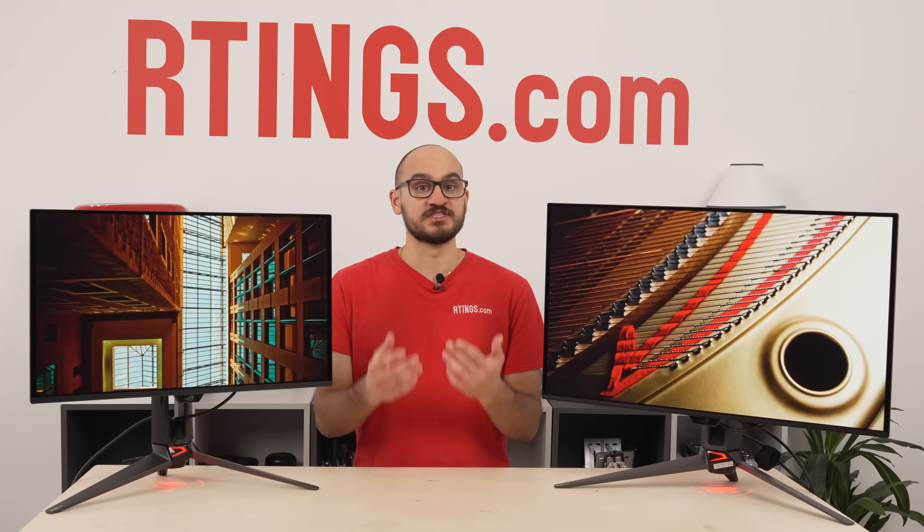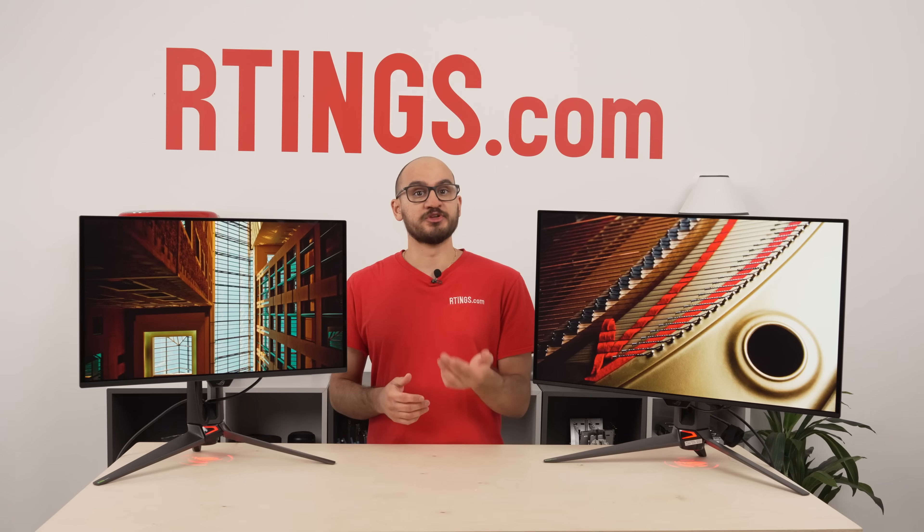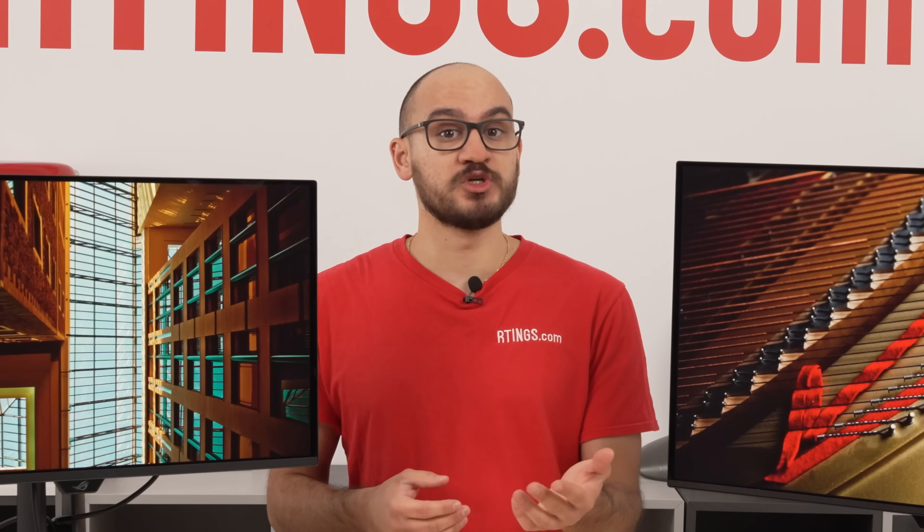On paper, they have most of the same features, like Dolby Vision support, and are pretty similar. But the smaller model still has some newer perks. Does this make a big difference, and which one should you get?